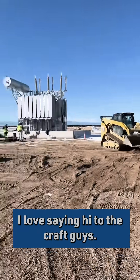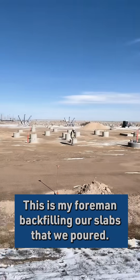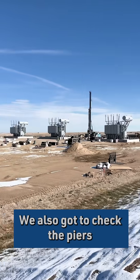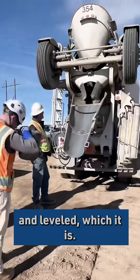I love saying hi to the craft guys — it's my favorite part of the day. This is my foreman backfilling our slabs that we poured. We also got to check the piers that we poured for our transmission line pull to make sure that it's plumb and leveled, which it is.